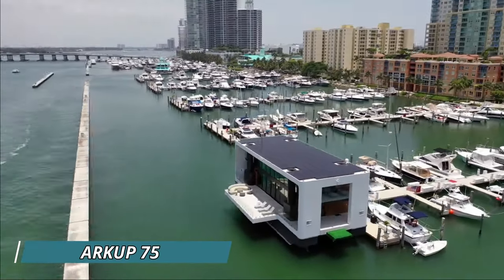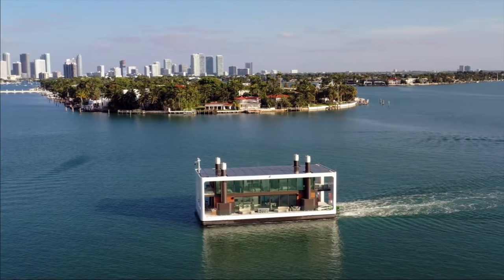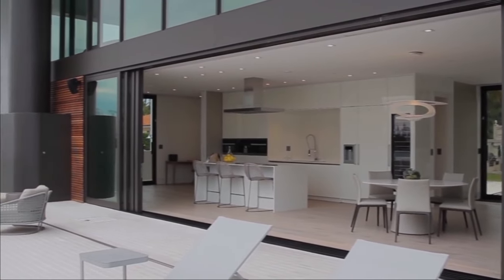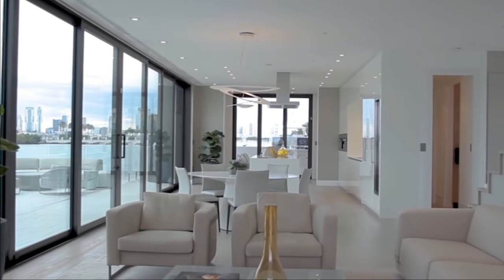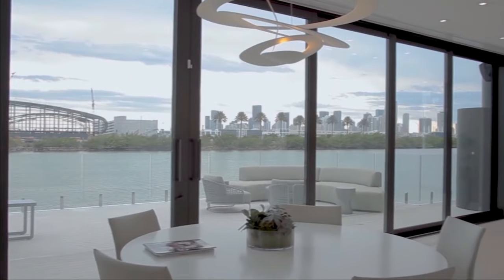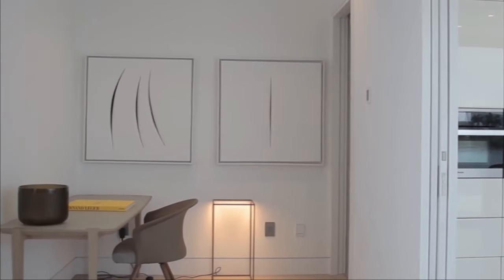Consider the Arcup 75, a floating villa designed to move, lift, and power itself — a perfect choice for water enthusiasts seeking an environmentally friendly and elegant lifestyle. Imagine waking up to the soothing sound of waves, enjoying panoramic views of the ocean and sky, and effortlessly exploring new locations. The Arcup 75 is self-sufficient, equipped with electric thrusters, hydraulic legs, solar panels, and rainwater collecting capabilities, enabling off-the-grid living.